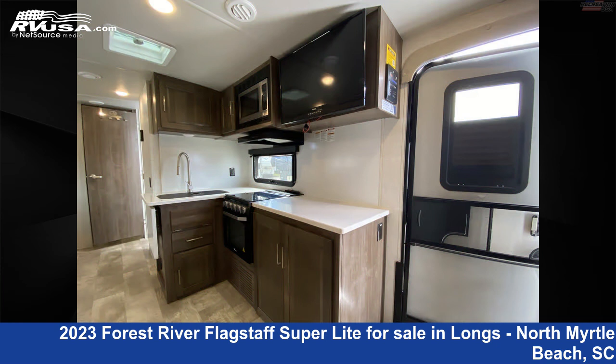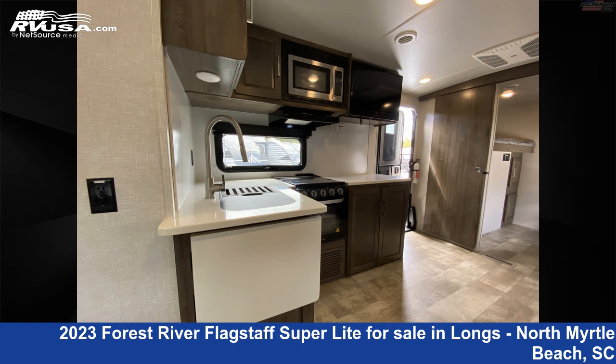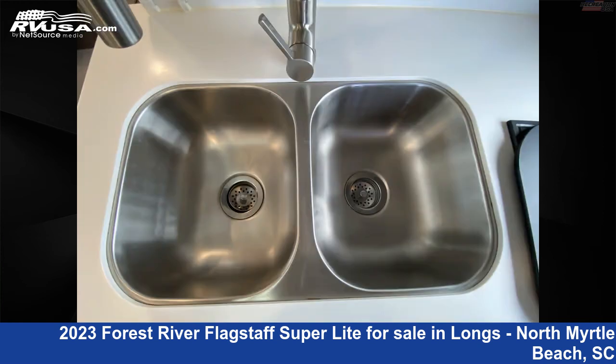The floor plan layout of this travel trailer features a bunkhouse, front bedroom, mid-kitchen, outdoor kitchen, and two entry/exit doors. The unloaded weight of this 2023 Forest River Flagstaff Superlight 29BHS Bunkhouse Queen Bed on Slide Travel Trailer is 7,605 lbs.